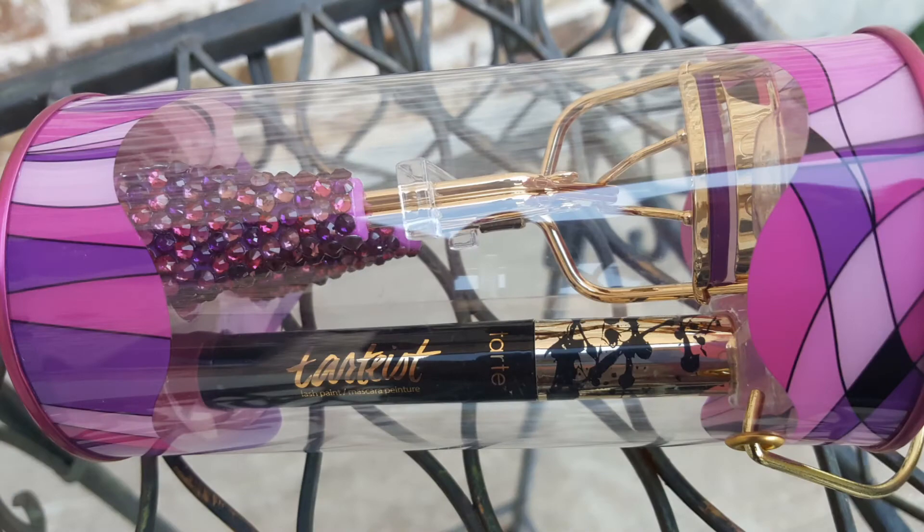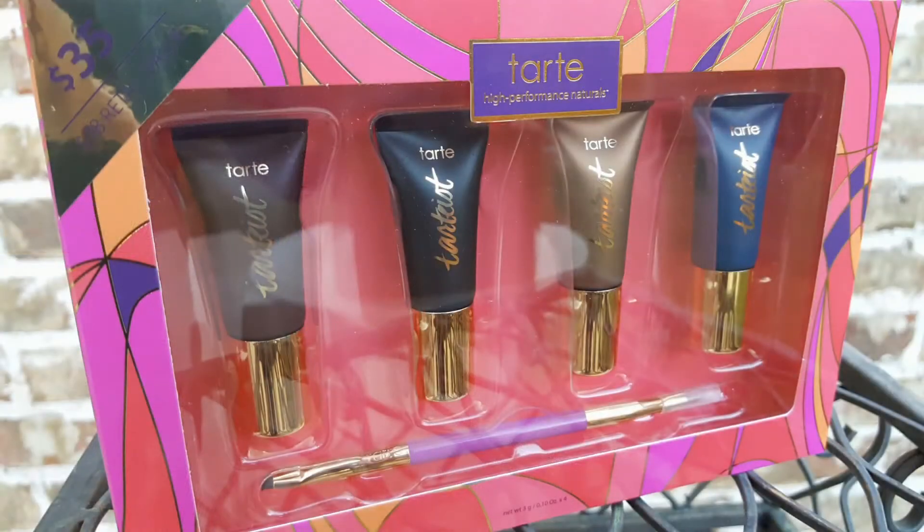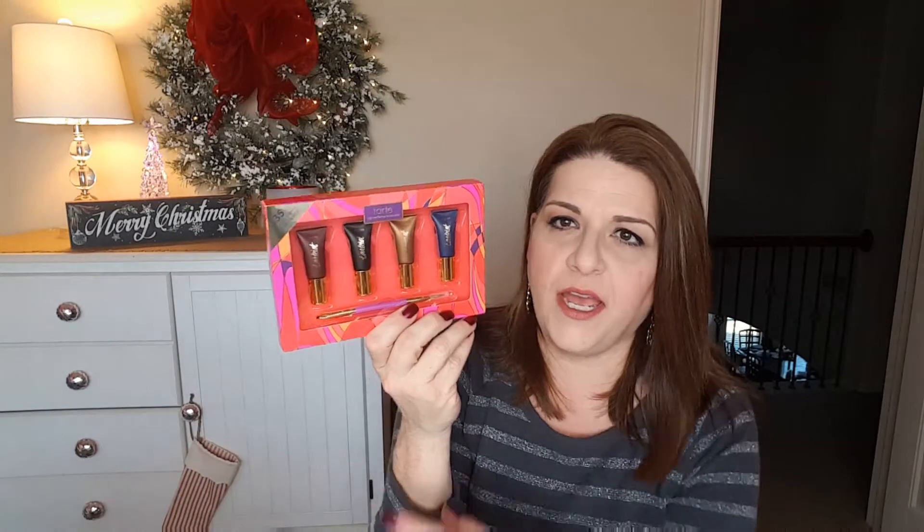Another cute gift set I got was from Tarte — it's an eyelash curler that comes with the Tarteist Mascara. I already know I love the Tarteist Mascara, but I've really been looking for a nice eyelash curler, and I've heard good things about this one. I also saw this eyeliner set from Tarte — $35 at a $78 value — liquid eyeliners in four different colors that come with a brush. I cannot wait to try these; I've heard really good things.